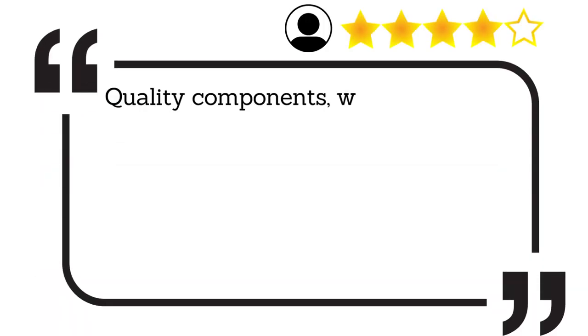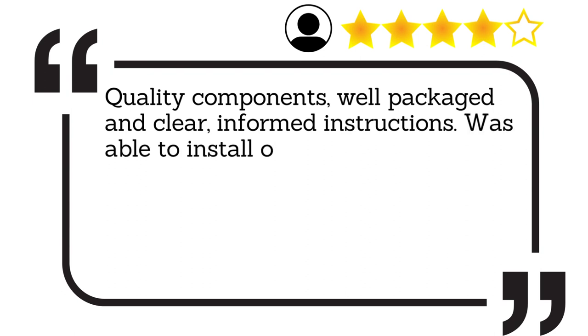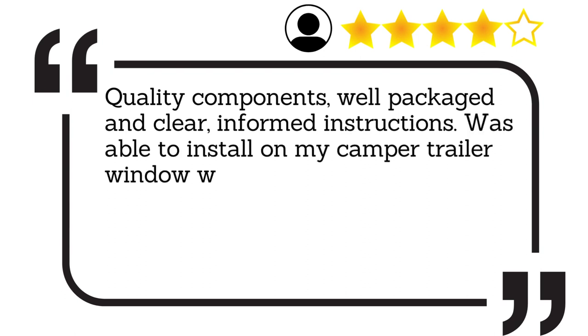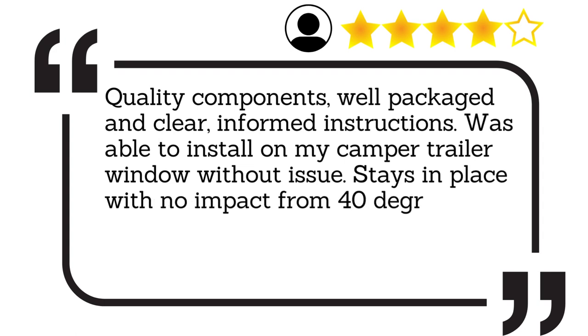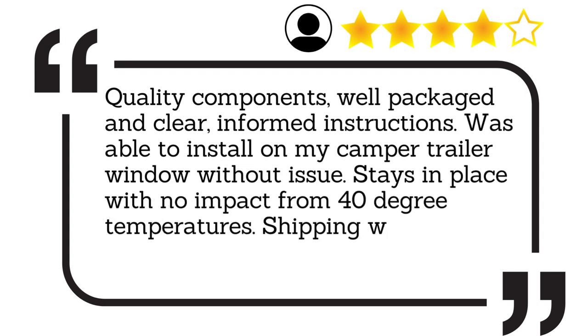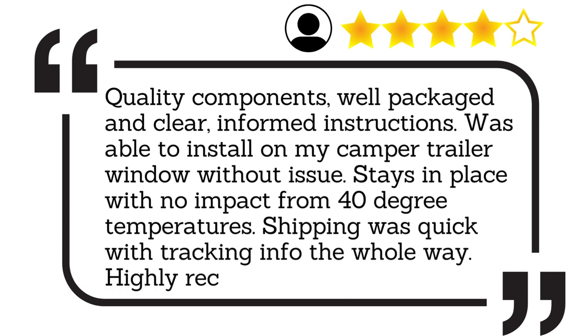Quality components, well packaged and clear, informed instructions. Was able to install it on my camper trailer window without issue. Stays in place with no impact from 40 degree temperatures. Shipping was quick with tracking info the whole way. Highly recommend.